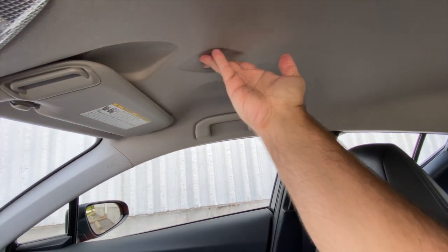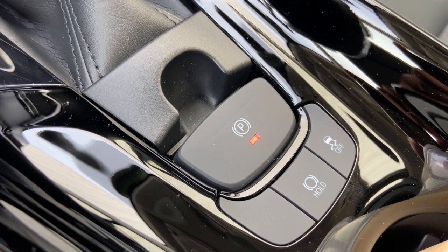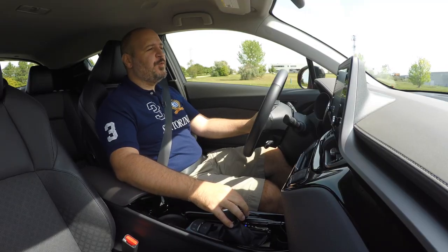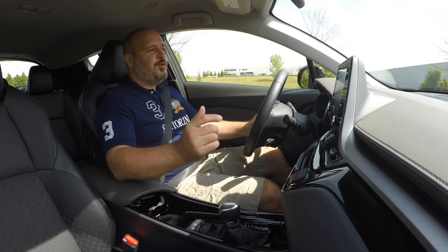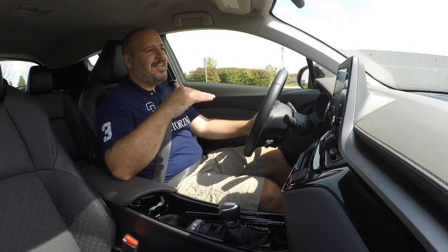You also don't get a sunroof because who doesn't need diamond patterns in the roof, and you also do not get a start-stop system. Interestingly, all around the world the C-HR is a hybrid exclusively — like in Europe for example — but in North America it gets none of the eco stuff.